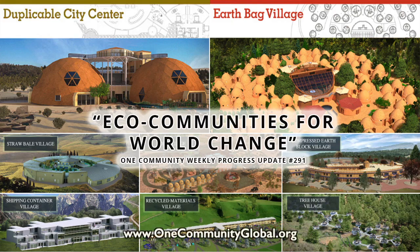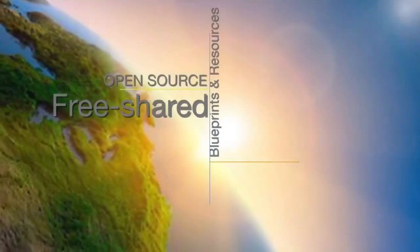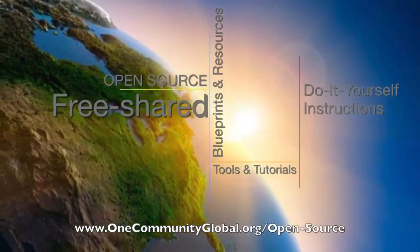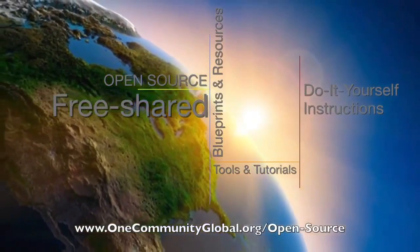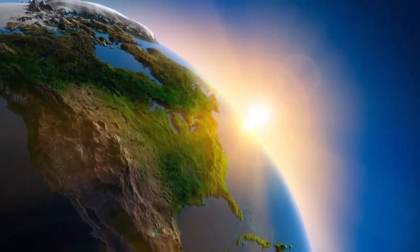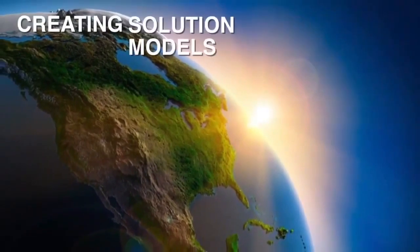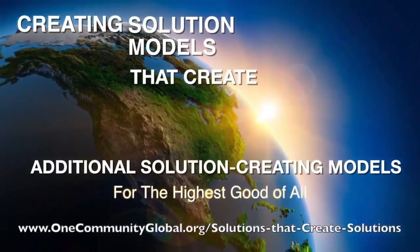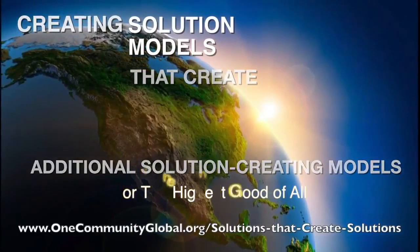Eco communities for world change — One Community weekly progress update number 291. One Community is a 501c3 non-profit organization creating open source, free shared blueprints, resources, tools, tutorials, and do-it-yourself instructions for highest good living — creating solution models that create additional solution-creating models in the service of all life on this planet.